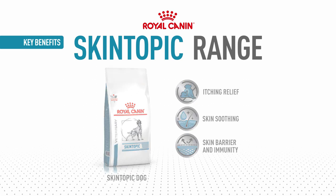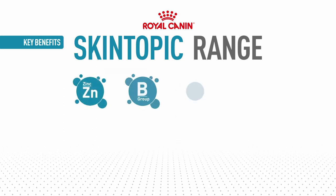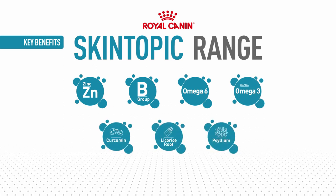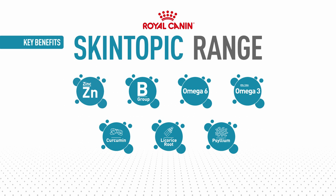EPA and DHA omega-3 fatty acids from fish oil and curcumin from turmeric can help reduce inflammation and facilitate skin healing. Licorice root further supports skin immunity and psyllium helps ensure digestive health.